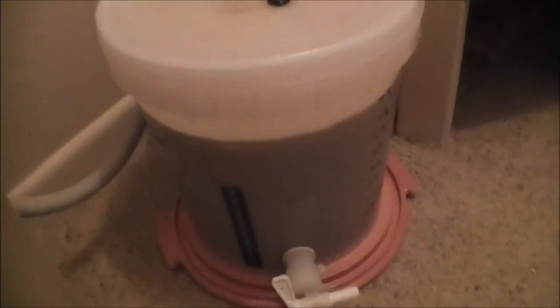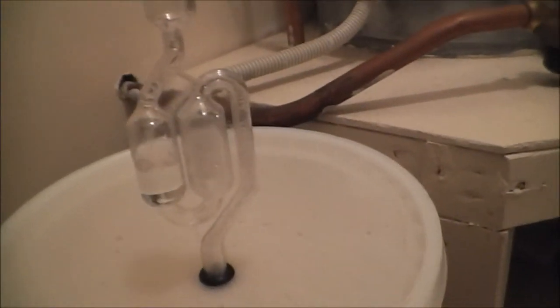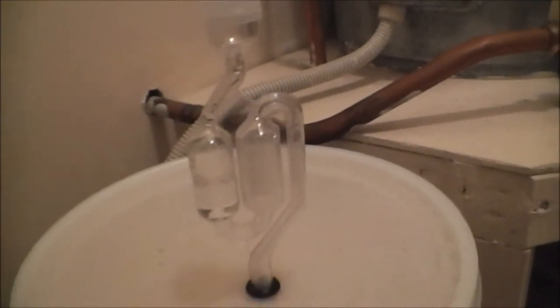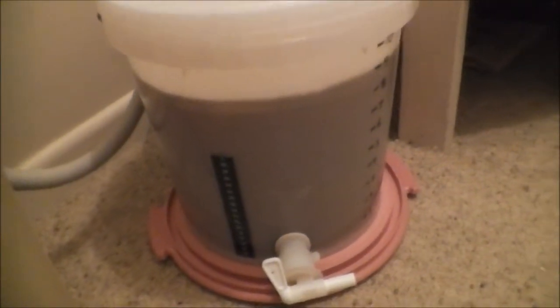I'll go and show you how it's going. Yeah, so here's the amber ale. It's only been here for three days, so not sure if the airlock's still going. Oh yep, still bubbling away after three days. So yeah, it's going well.